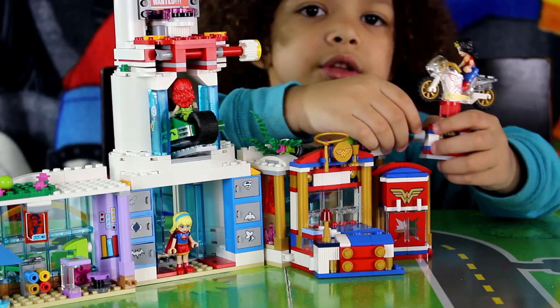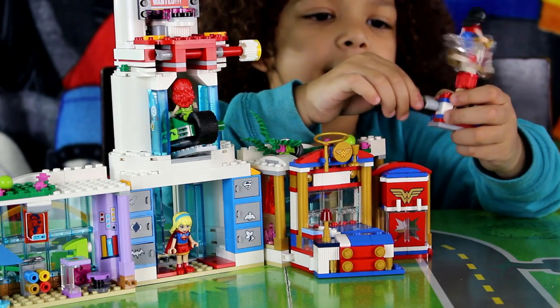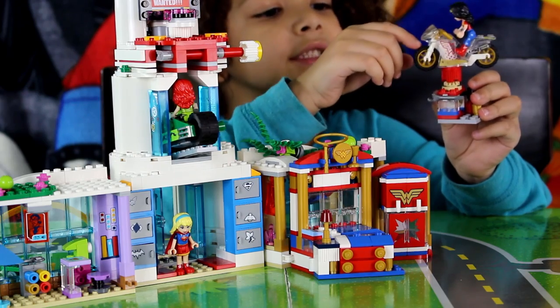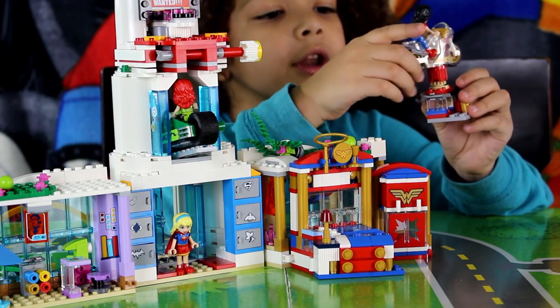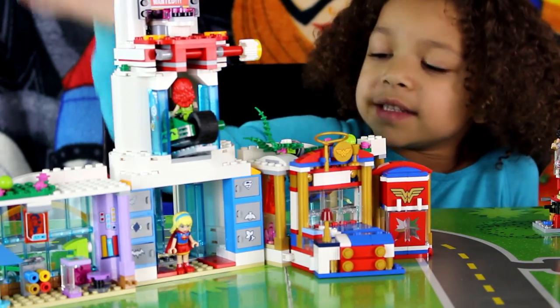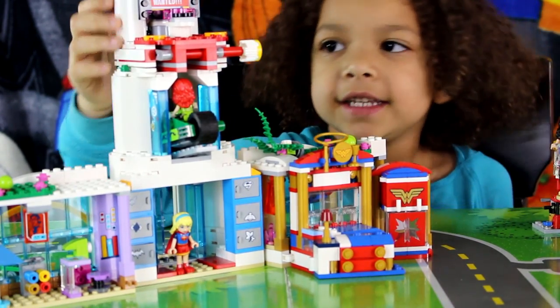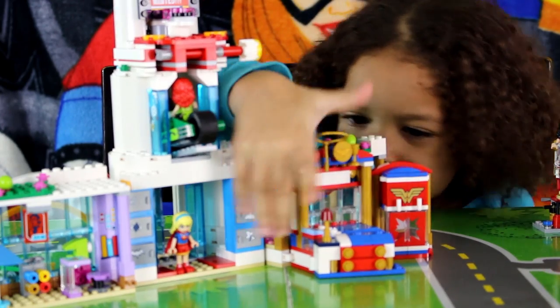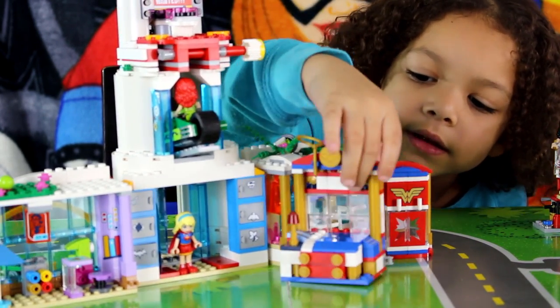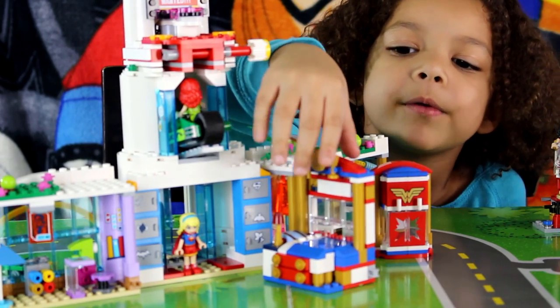You've got to twist it like this to move it. You have a little wrench to fix Wonder Woman's motorcycle. Wonder Woman's bedroom attaches to the DC Supergirl High School right here, and you can move it like this way if you want.